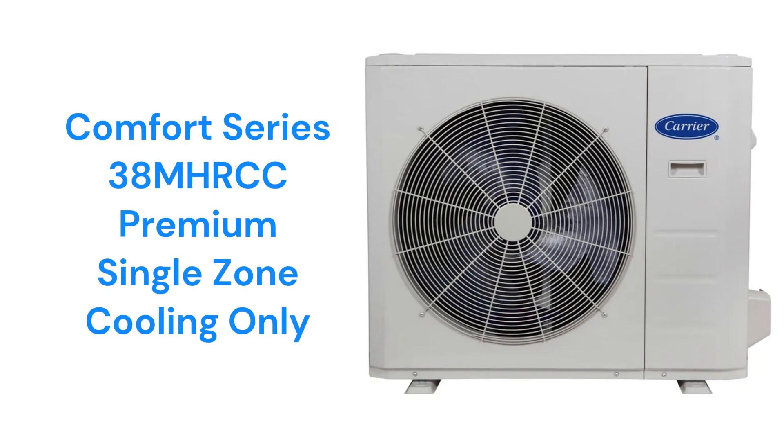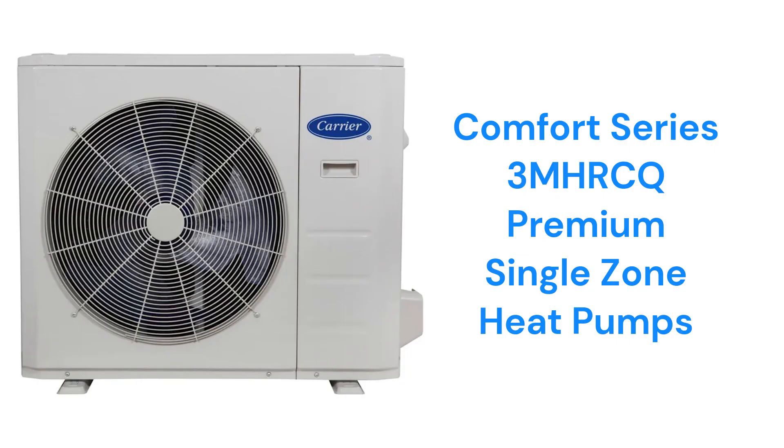The Comfort Series 38MHRCC models are air conditioners with a 20.5 SEER rating, while the 38MHRCQ models are heat pumps with a 21.5 SEER. They are available in either 115V or 208/230V systems and are used with the high-wall indoor units.